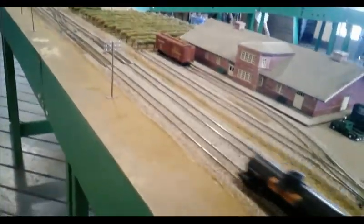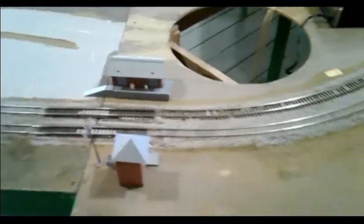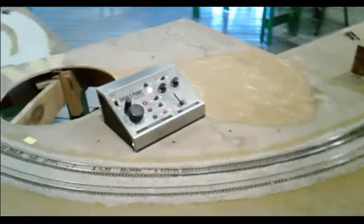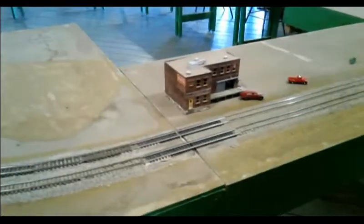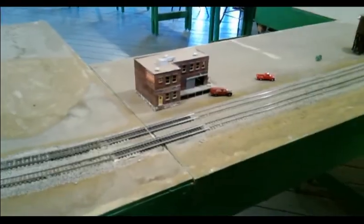I almost feel like I'm flying above in a helicopter or something. Looks like the controller area. Wow, it looks more realistic because it looks so real, doesn't it? I mean, it looks like a full size. It does.